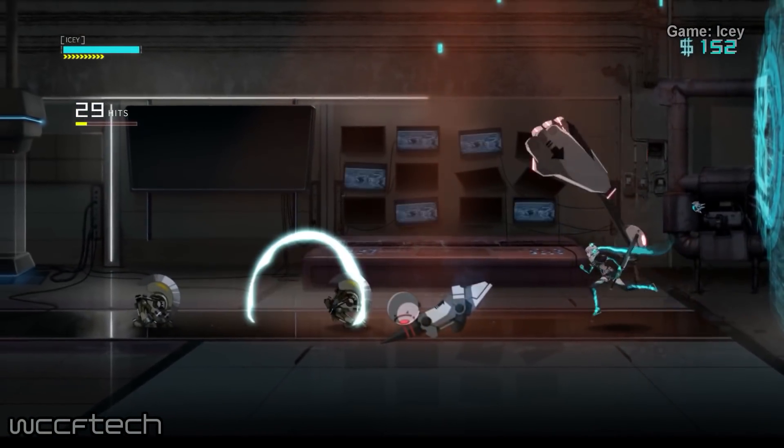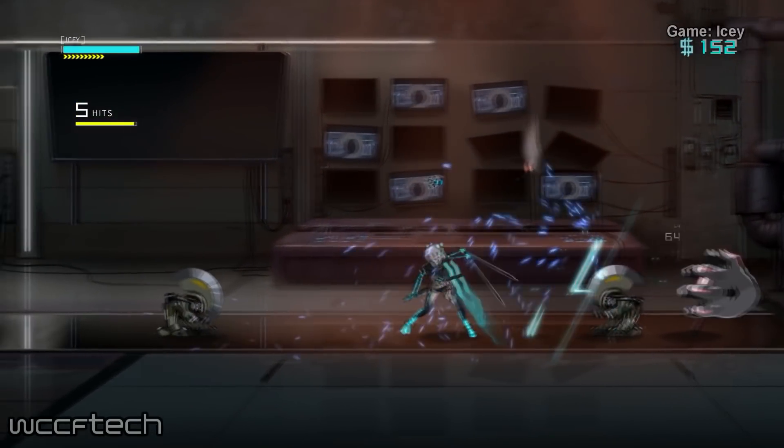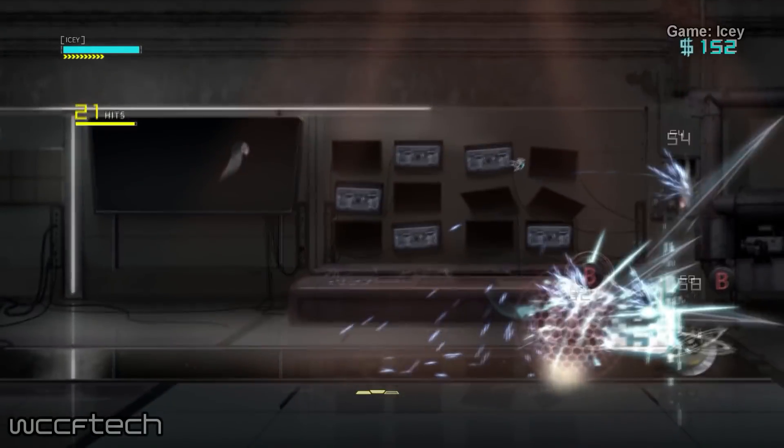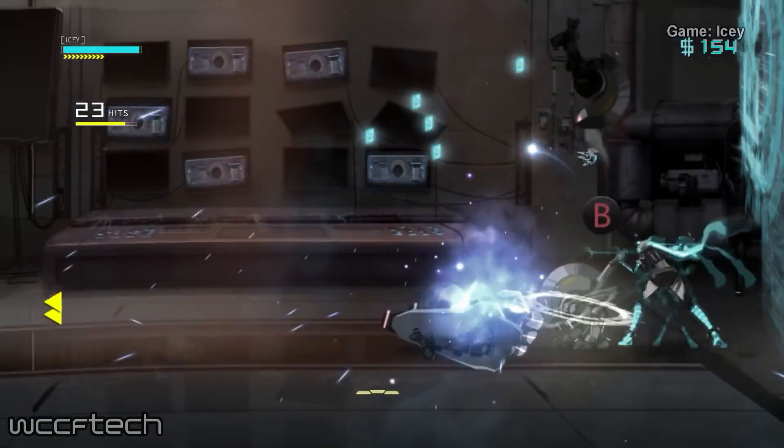The 4GB of HBM memory in the 694C variants has been clocked at 800MHz, while the 694E variants are clocked at 700MHz.